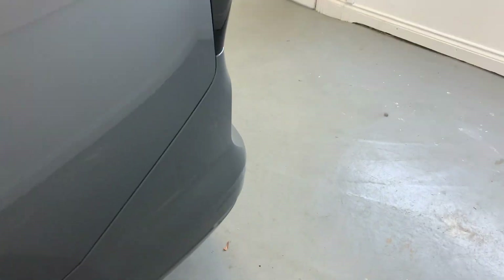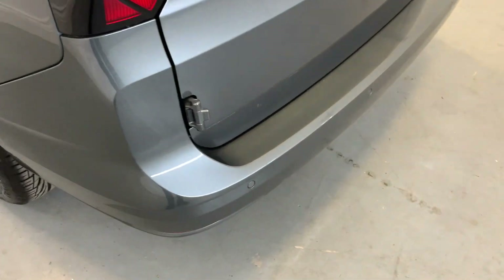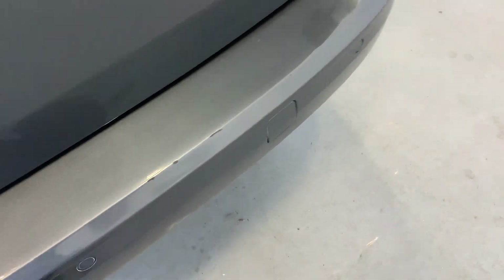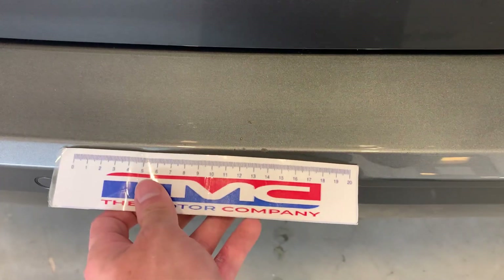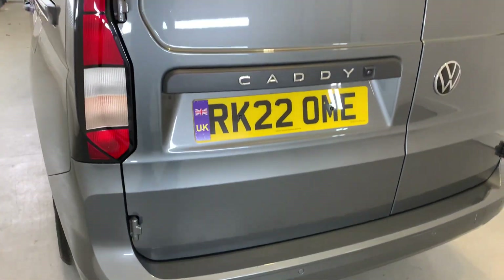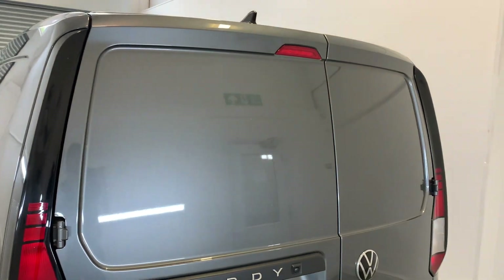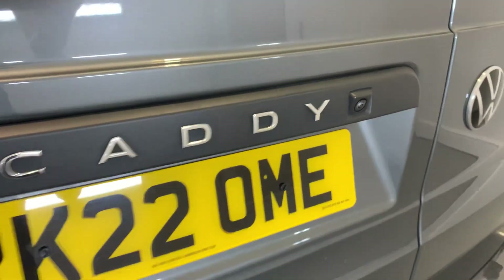Rest of that panel looking good. Rear lights there looking tidy — no scratches or cracking at all. Reverse parking sensors have got a few chips in the paint just down here and along here, but not too significant at all. Looking at those rear doors now — these are looking really nice and tidy. You've got your reversing camera next to your Caddy emblem.